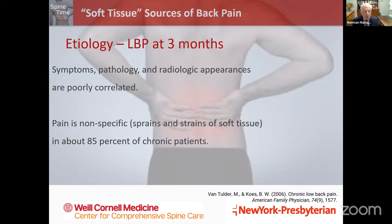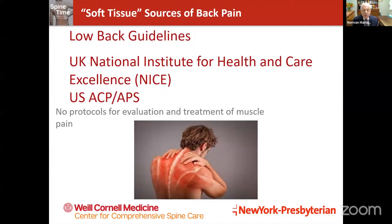Good afternoon everyone. We're going to talk about how soft tissue — muscles, tendons, and ligaments — may be the source of pain in your back, and actually represent most of the back pain that people experience. For example, in one study, at three months the source of back pain in 85 percent of patients presenting with back pain was coming from soft tissue, described as non-specific back pain meaning sprains and strains of soft tissue.